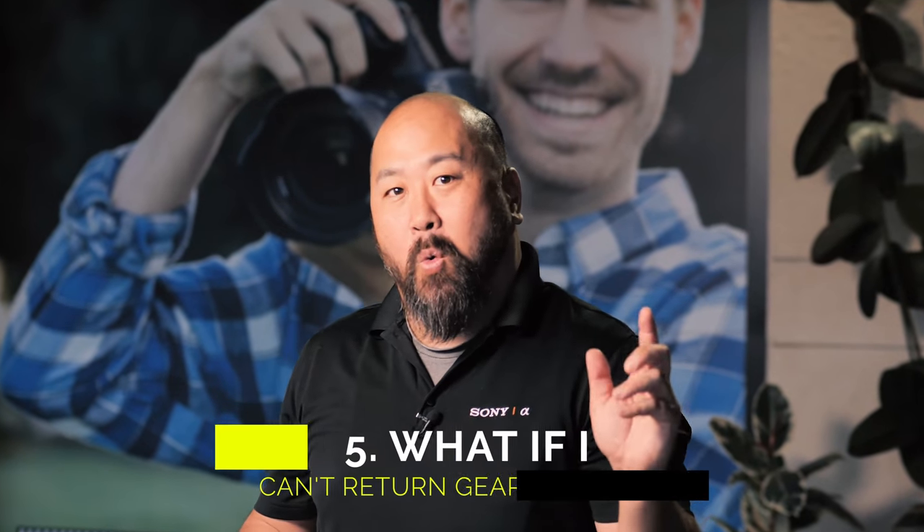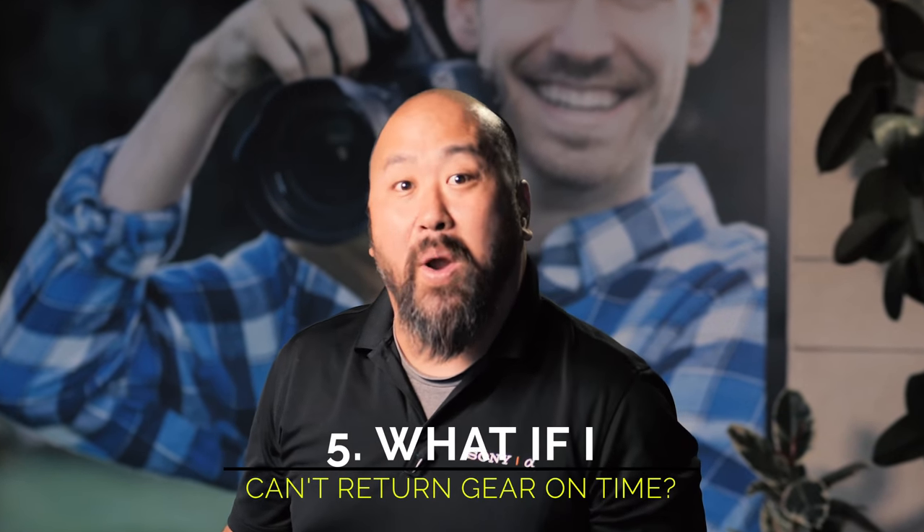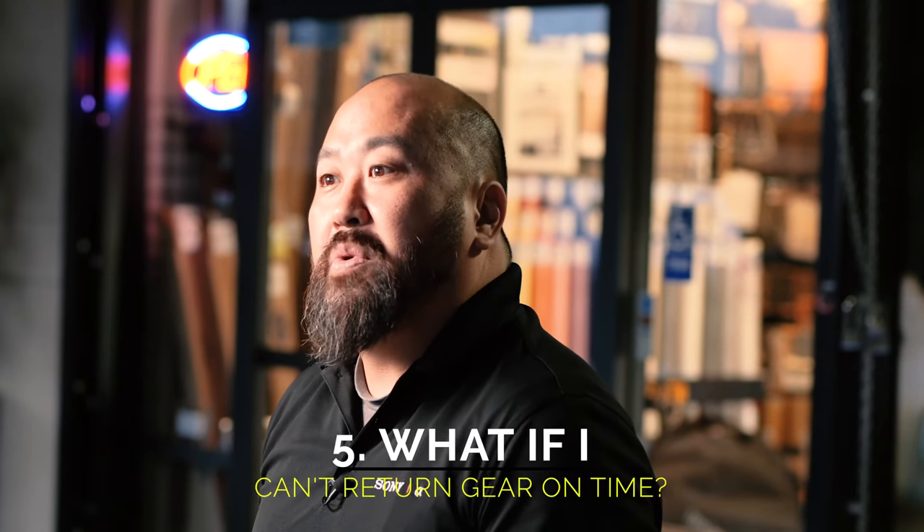Question number five: what do I do if I cannot return the rental on time? We urge you to return the rental on time as there may be another customer waiting for the return of your rental. If this cannot happen, please give our staff a call and we can see if we can adjust the time and also the rental price.